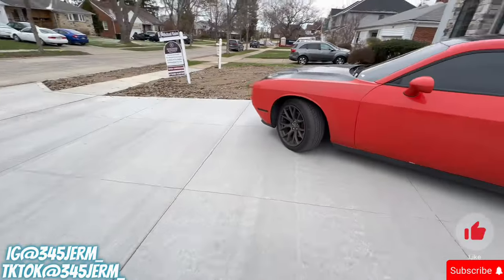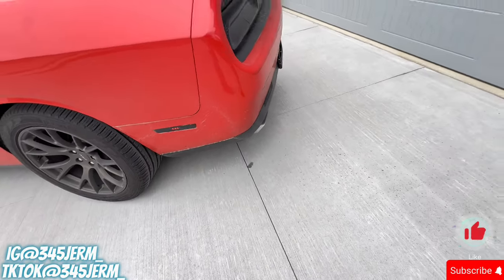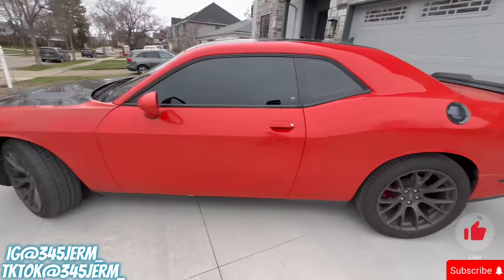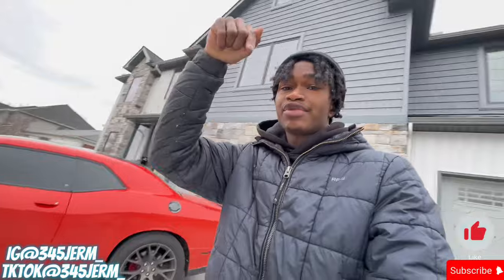Make sure you call around and check different insurance companies for different quotes. This is the 2016 Challenger RT, and I'm about to give y'all one more quick walk-around before we end the video. Make sure y'all like, comment, share, and subscribe. Let me know in the comments if you think my insurance for my age range is still a little too high, and drop any questions you have down below — I'll be answering all of them.